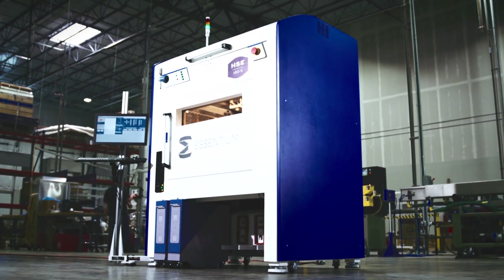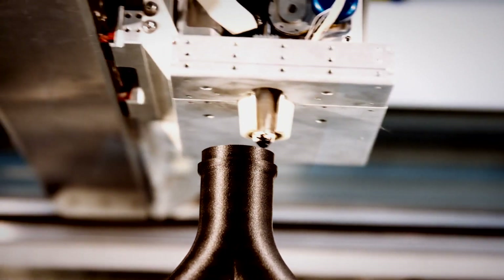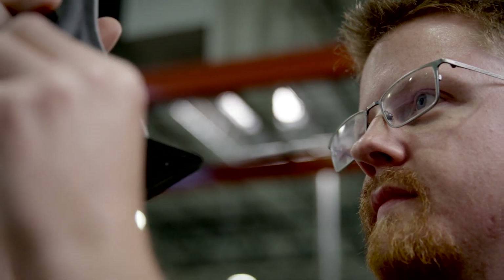The HSE was built with the factory floor in mind. To make the cars of tomorrow — connected vehicles — to make consumer devices, the factory floor has got to be transformed. That's what we're excited to be part of here at Ascentium. That's what we're delivering with HSE to customers all over the world.